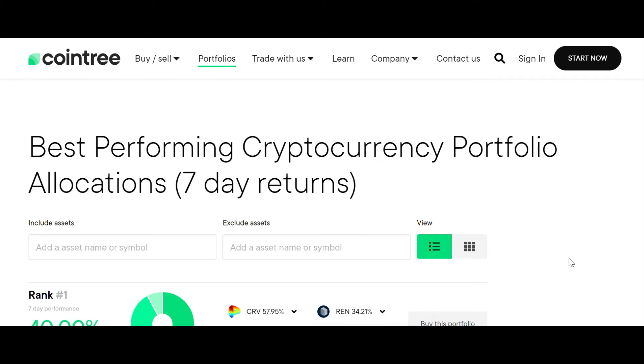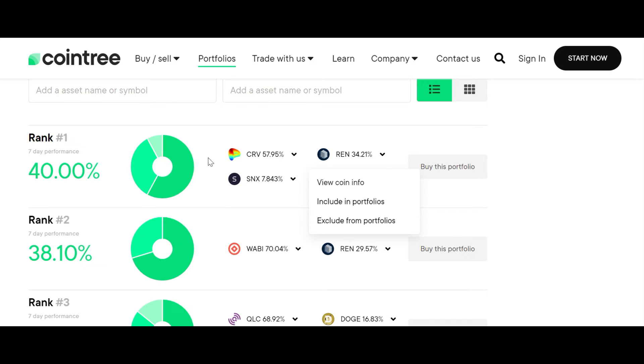Research tool number six is CoinTree. CoinTree is capable of many things, but the best feature I liked is finding out the best performing cryptocurrency portfolios with a seven-day return. You can discover hidden gems and buy the best performing portfolios from the top traders on their platform. You can diversify your crypto holdings in seconds and compare performance with your own portfolio. I recently figured out this tool and liked it, so I'm still exploring it.